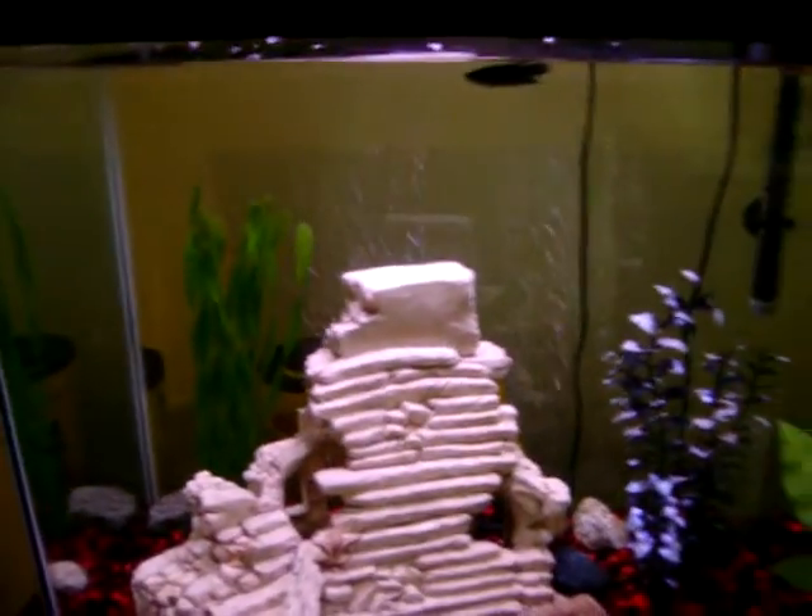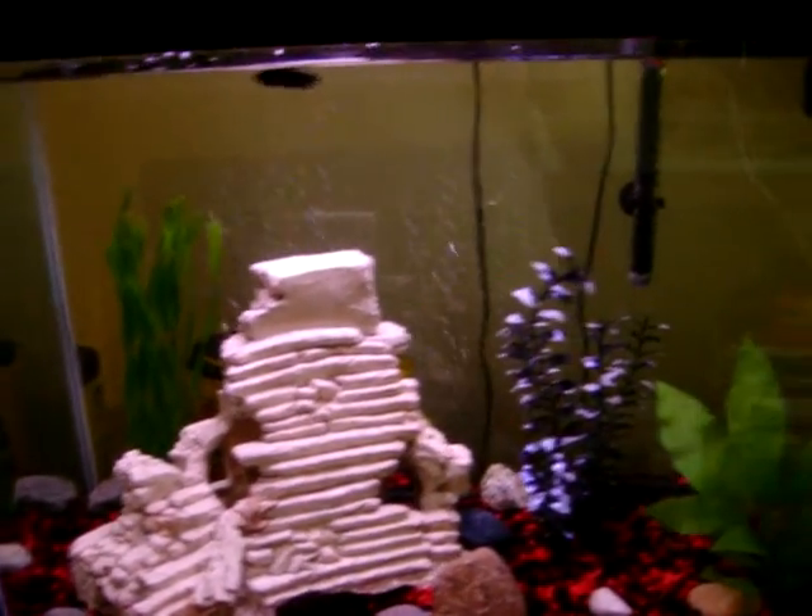And a little beta. Her name's Ariel because she's discovering her whole new world away from that little plastic cup we bought her from in Walmart.